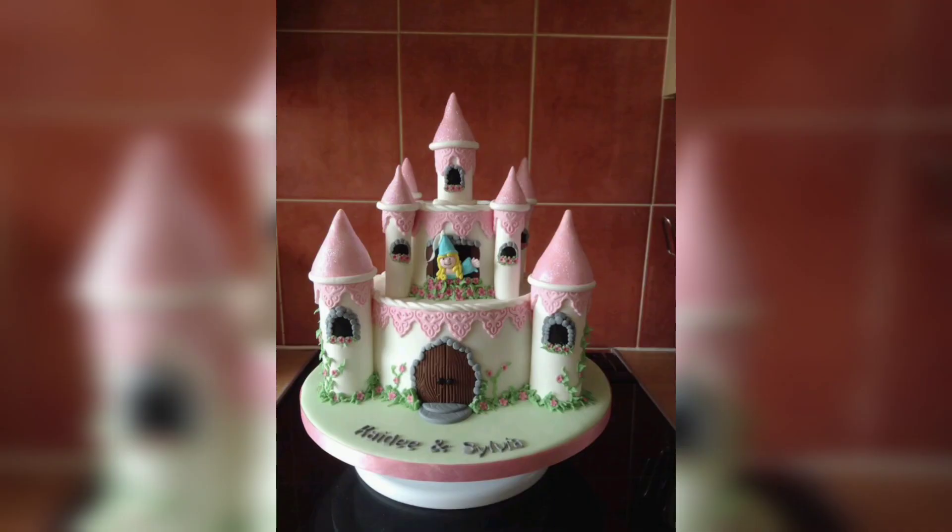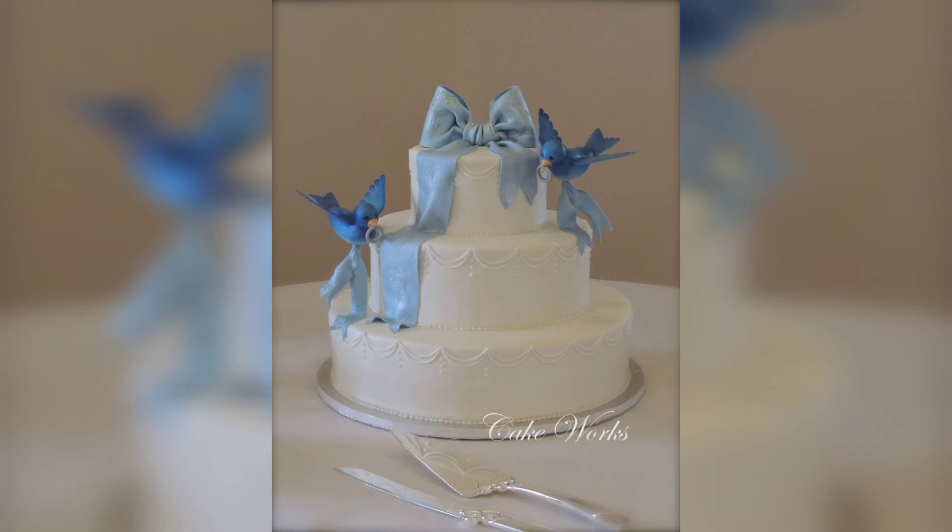The best way to serve the fairy tale cake is to cut it into individual slices and plate it on a large serving platter. You can also serve it with a side of ice cream, whipped cream or fresh fruit.